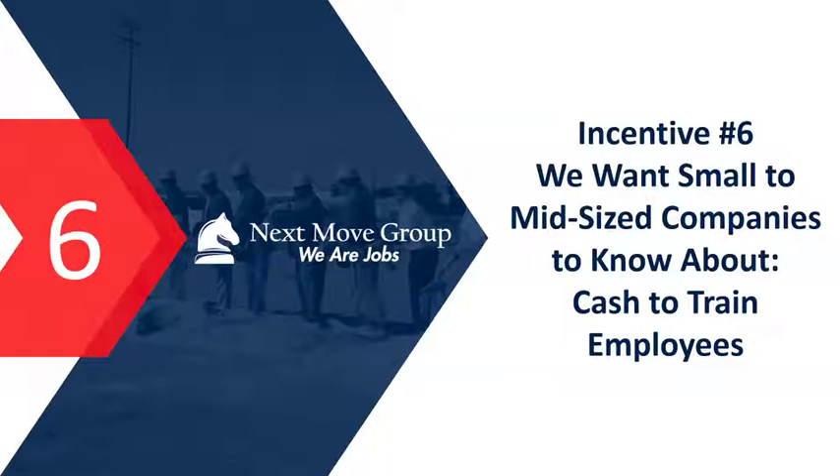Incentive number six is cash to train employees. There's money available to help train your workers — sometimes a direct cash payout to you, other times programs that pay for a trainer. Today it's hard to find labor no matter where you are or what you're paying. As you bring on unskilled workers who need serious training, there are dollars we can leverage so you don't have to pay the cost of that training yourself.